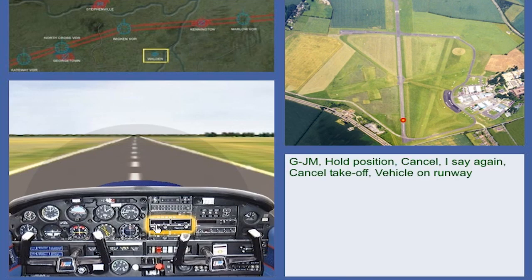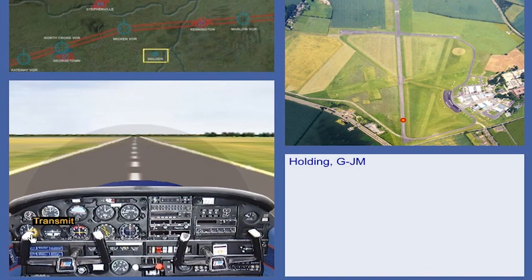Golf Juliet Mike, hold position. Cancel, I say again, cancel take-off. Vehicle on runway. Holding, Golf Juliet Mike.